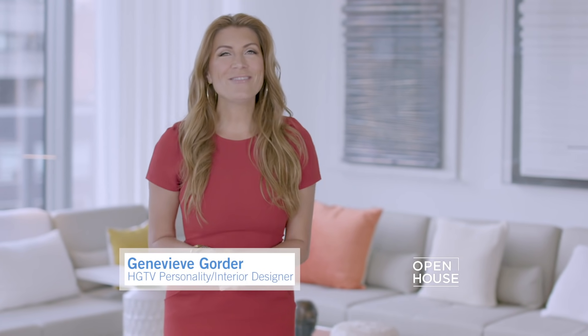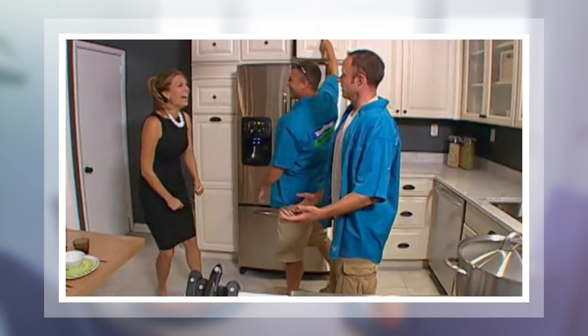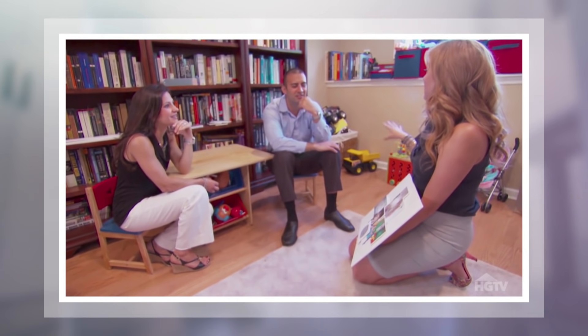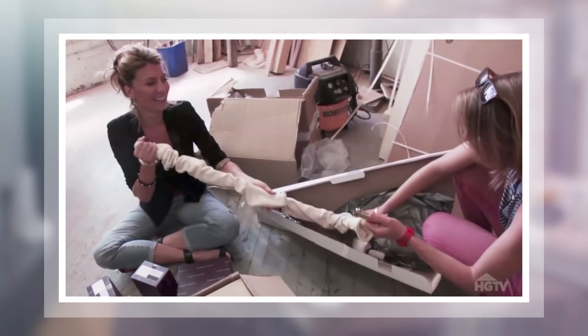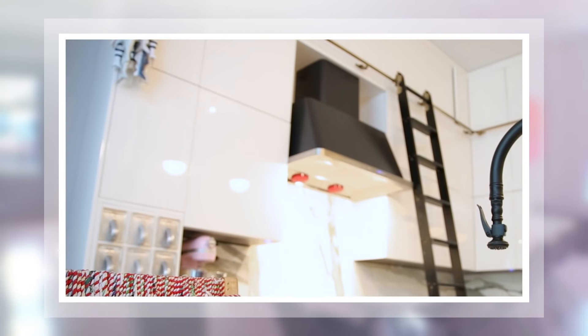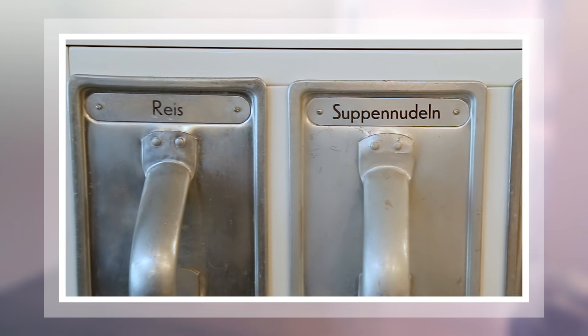I'm Genevieve Gorder, filling in for the lovely Sarah Gore while she's out on maternity leave. I'm thrilled to be part of Open House. My love for interior design runs deep, whether it's been on Trading Spaces, HGTV Design Star, Dear Genevieve, or revamping my own home on Genevieve's Renovation. Over the years I've shared my design inspiration and passion for all things home, and today I continue that journey on Open House.